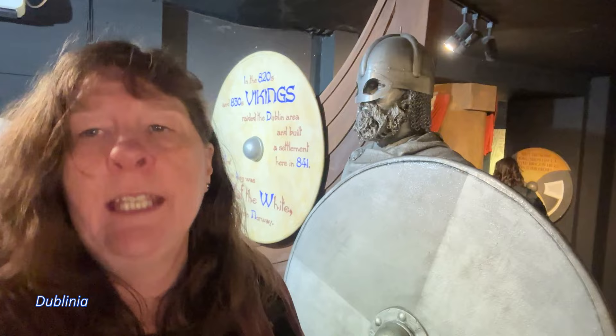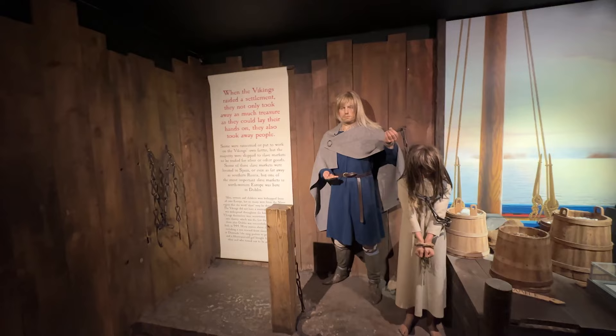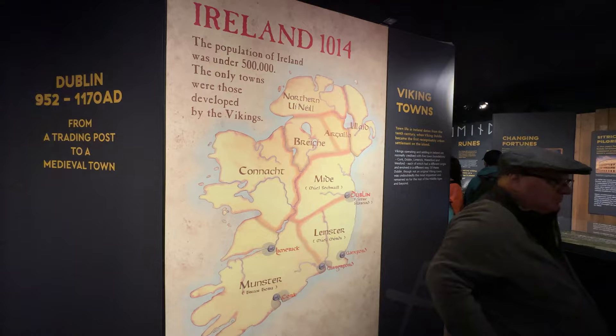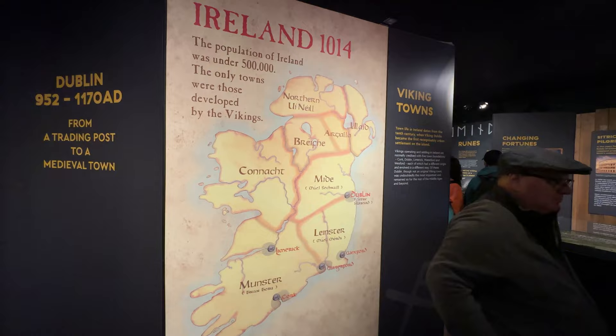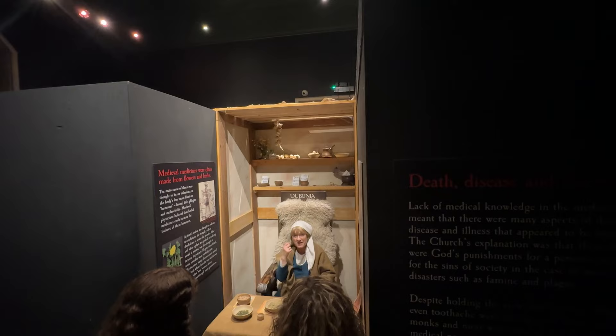Next stop: we're in Dublinia! It's a medieval Viking experience telling the story of how Dublin became as big as it is today. The Vikings arrived in 841. We're also using the Dublin City Go Card for this trip — most activities over the next three days are covered by the City Card. This museum is really well done.